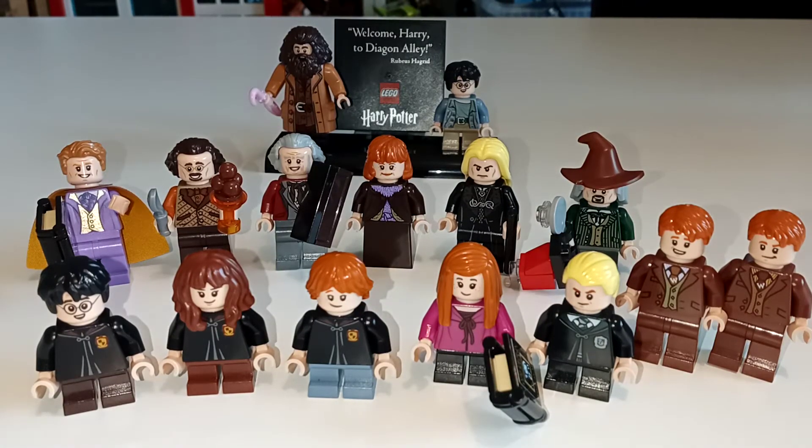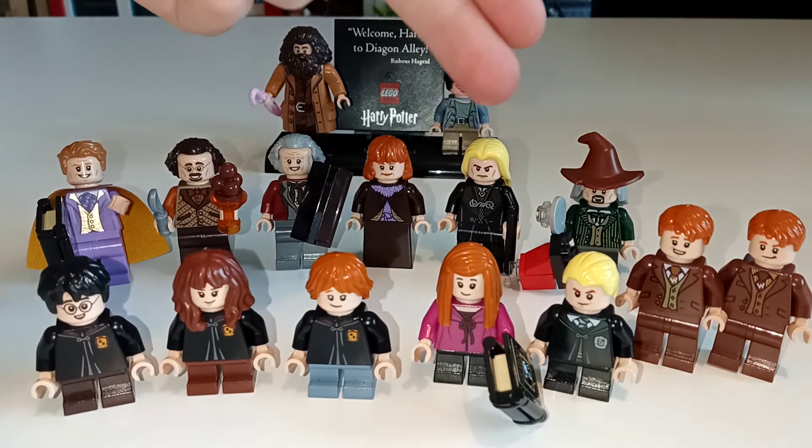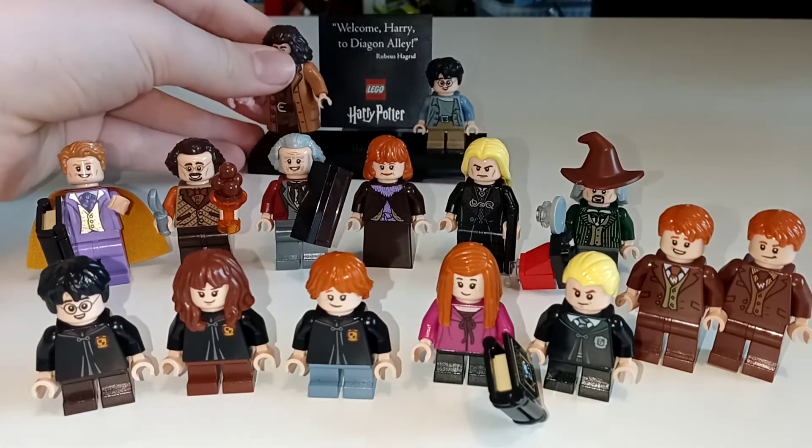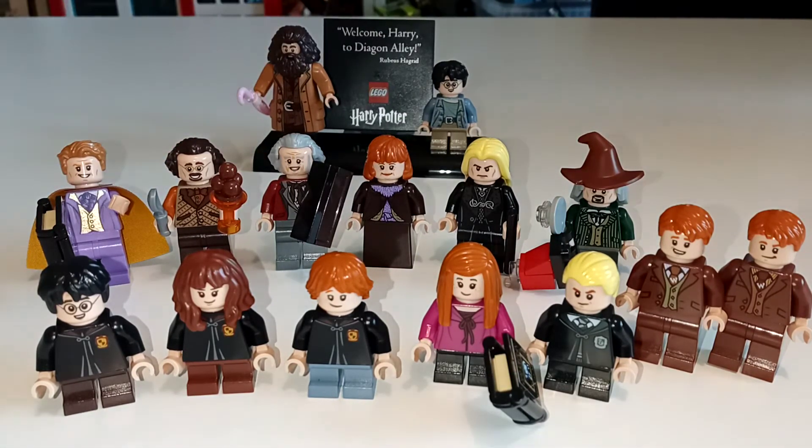You actually get quite a few figures in this set. I know a lot of people don't like a lot of them, but I think they're really good — except for the Lucius Malfoy face; check out my last video for an alternative. Here are, of course, the Silencio figures — you get a very, very nice stand to go with your set and these all look really, really great. Just because they first came out in this set doesn't mean you can't use them in other sets.